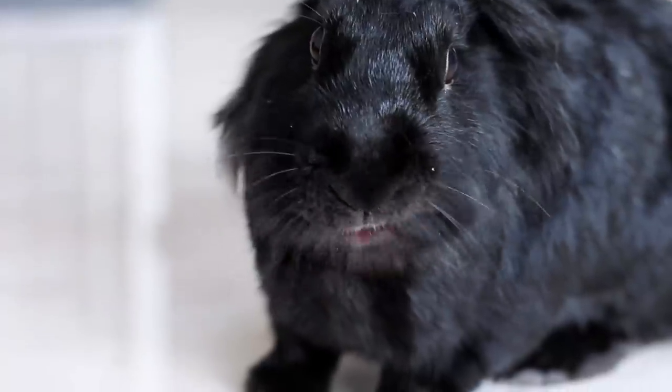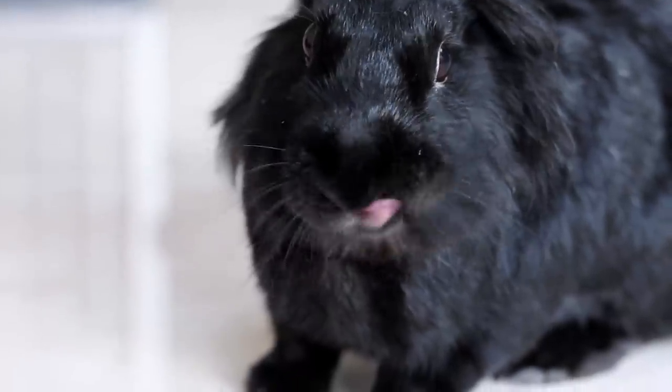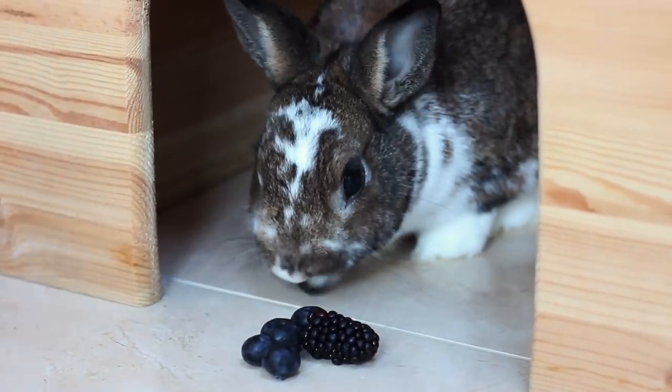As always I have to share my berries with the bunnies — you guys always love to see them in the videos, so here they are eating some blueberries and blackberries that were left over from my breakfast.